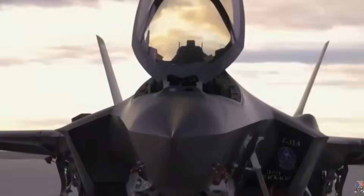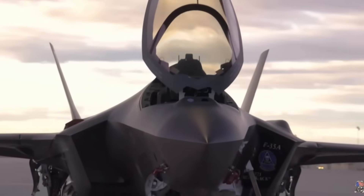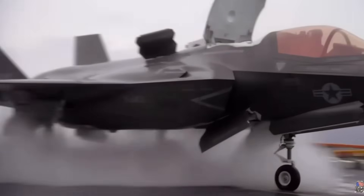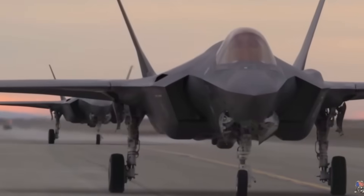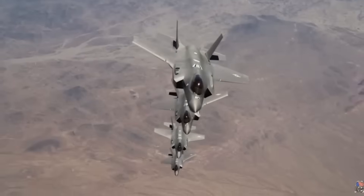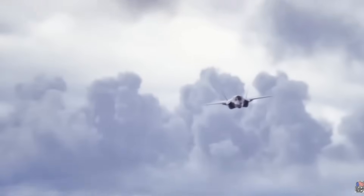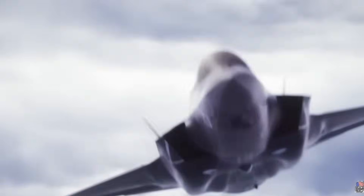Canada has committed to purchasing 16 F-35A Lightning II fighters. The F-35 is undeniably a remarkable aircraft — a true fifth-generation stealth jet with world-leading sensors, advanced data fusion, and an unparalleled ability to operate within the American military ecosystem. However, the F-35 comes with serious challenges for a country like Canada. First, the F-35 struggles in cold weather environments.